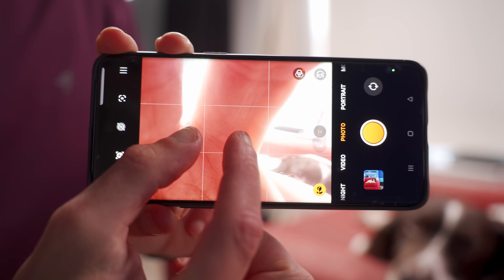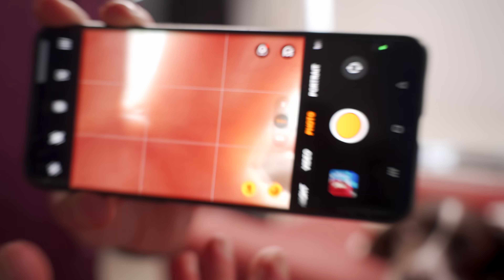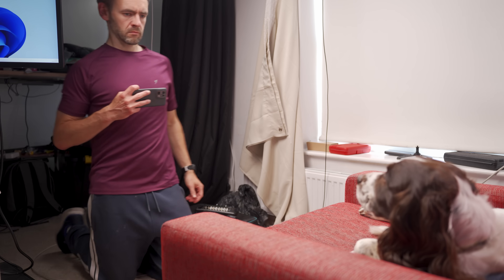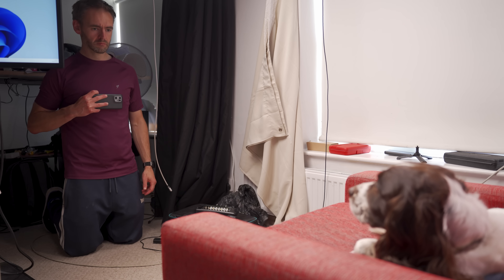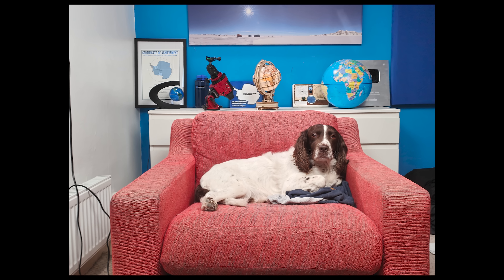If you want to get a rough idea for yourself: most smartphones these days give their main 1x camera an equivalent focal length of about 24 to 26mm, so if you zoom your phone in to about 1.4 or 1.5x zoom, that should be roughly the view that the Apollo cameras were getting. You could try it for yourself just by holding your phone up near your chest and trying to take a photo of somebody.